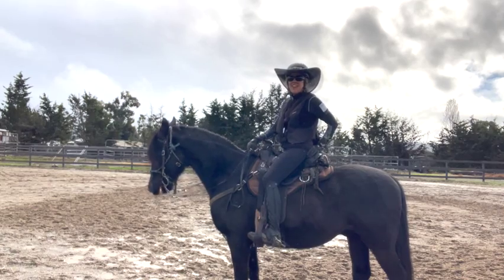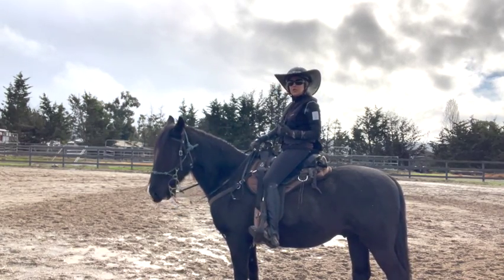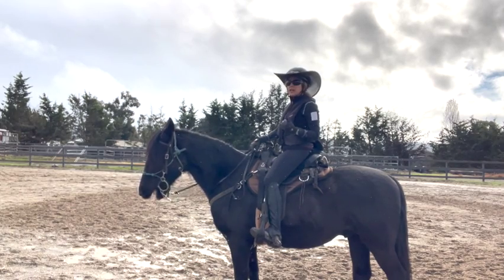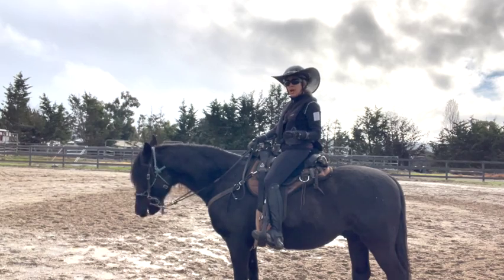Hi, Gay DeRousseau with Majestic Riders. When our horses gait, they need to use their neck, their back, their stomach muscles, their legs a little bit differently than the trotting horses do.